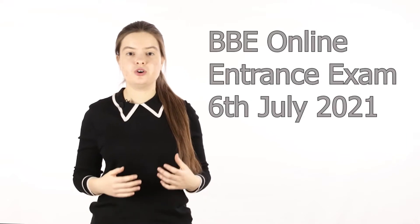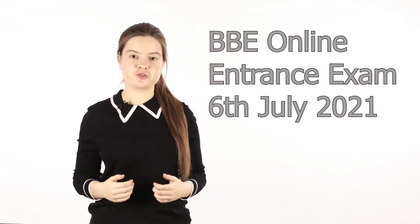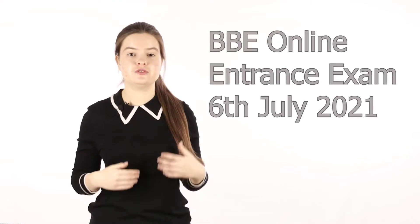Hello everyone and welcome back. In today's video I would like to tell you about the online exam format of the BB entrance exam. This format is fairly new and was introduced only this year due to COVID-19. As you already know, because we published it on their website, the entrance exam in July 2021 will be held also in an online format, not to risk everyone's health.